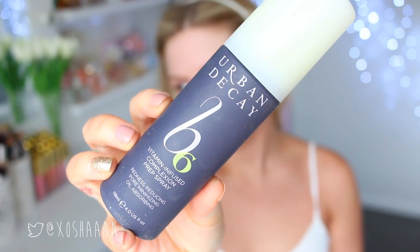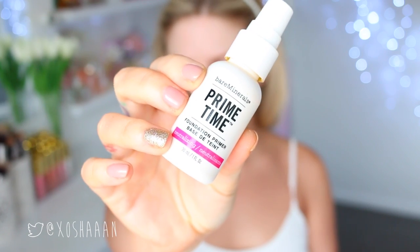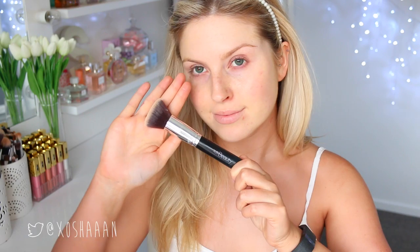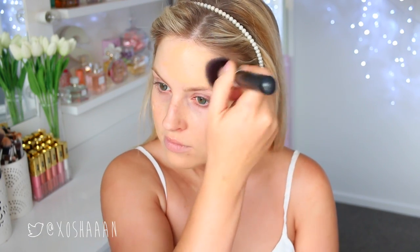First I'm just pinning my hair out of the way, then I'm spraying some prep spray by Urban Decay. Next I'm going to use a neutralizing primer just to neutralize the pink in my cheeks and any scarring, and then I'm going to use my NARS Sheer Glow. I like to use this foundation because it's my all-time favorite, and on your birthday you just want to use something that you love.